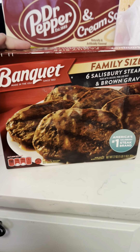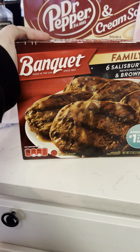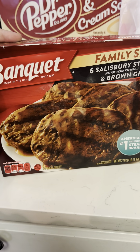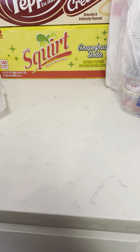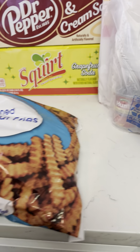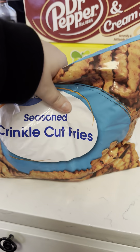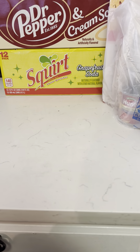I got the Banquet Salisbury steak family-size dinner. It comes with six steaks made with chicken, pork, and beef. It's delicious. I think that's all the frozen stuff that I got.